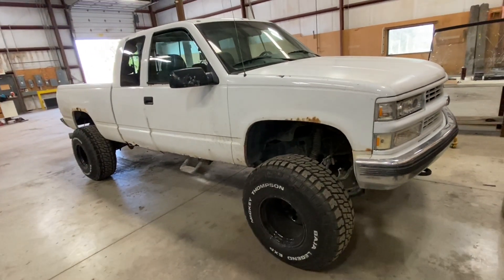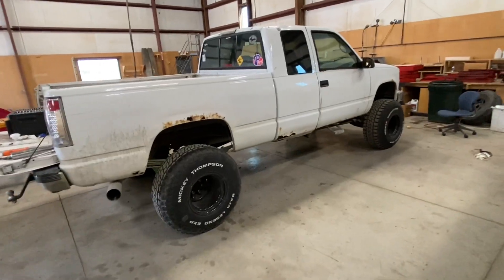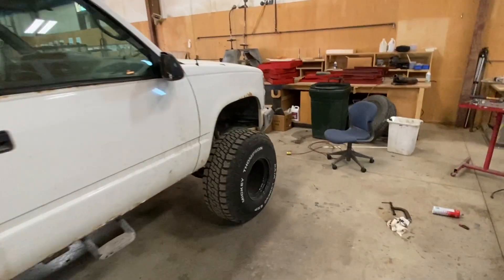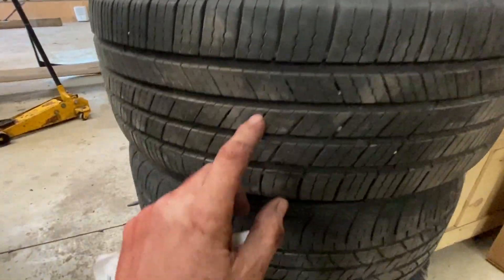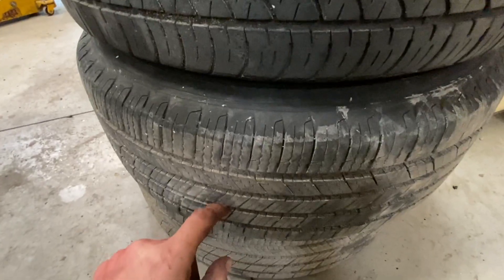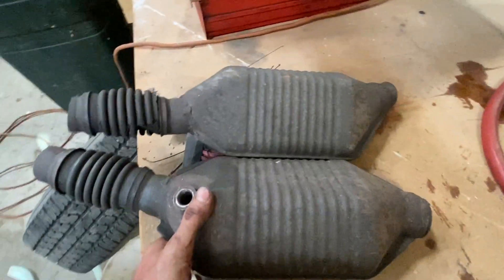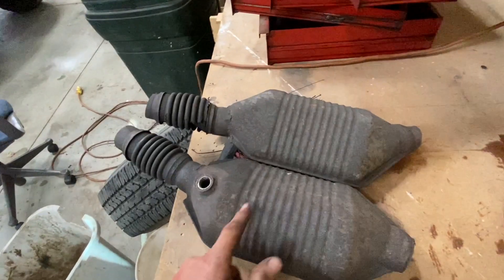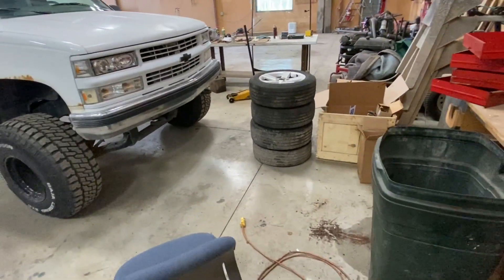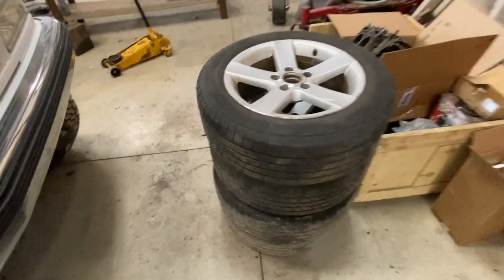The guy came and looked at it yesterday. He offered $4,000 for the Passat and we told him sure, but we're keeping the wheels and tires — almost new Michelins, excellent tires. We'll either sell them and make more money, or we'll take the old ones back and scrap them — that's at least $400 right there. A set of wheels and tires usually goes for $150–$200.